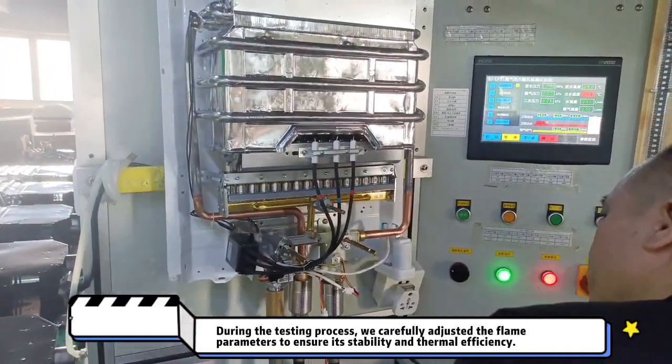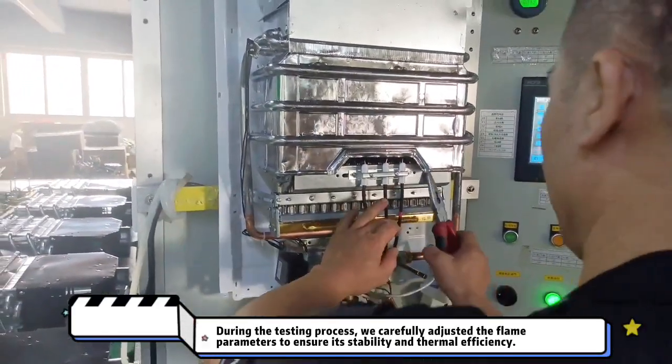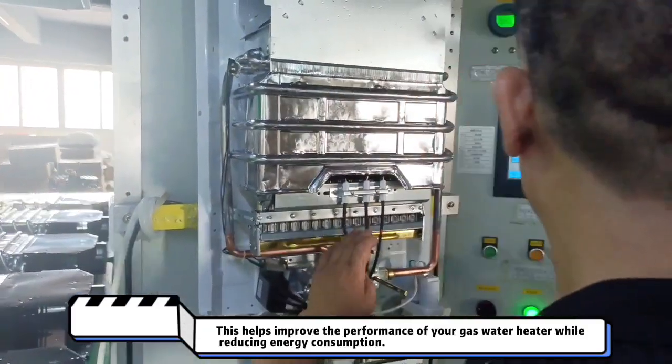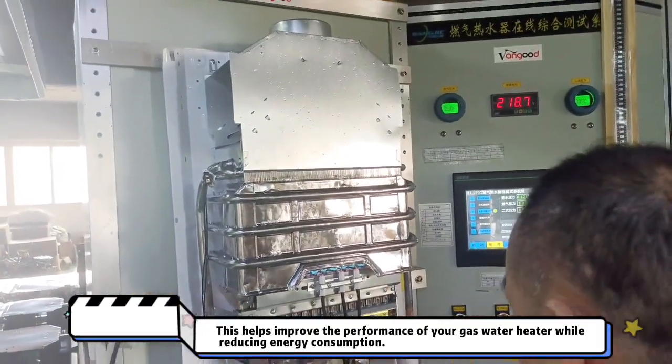During the testing process, we carefully adjusted the flame parameters to ensure its stability and thermal efficiency. This helps improve the performance of your gas water heater while reducing energy consumption.